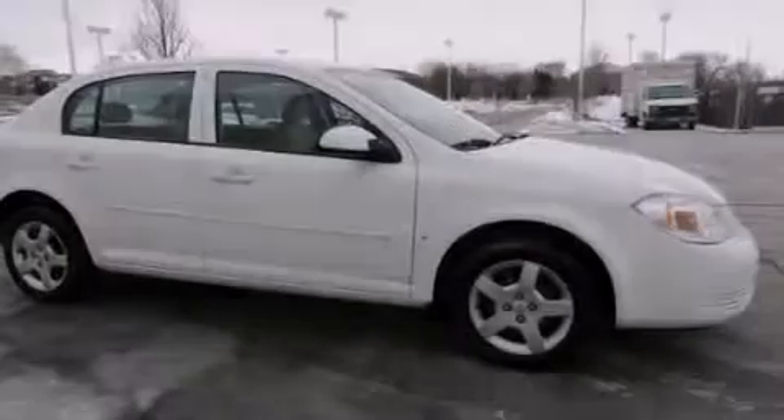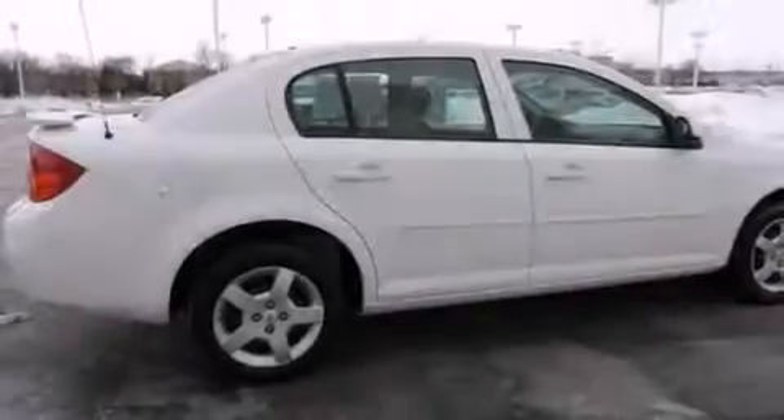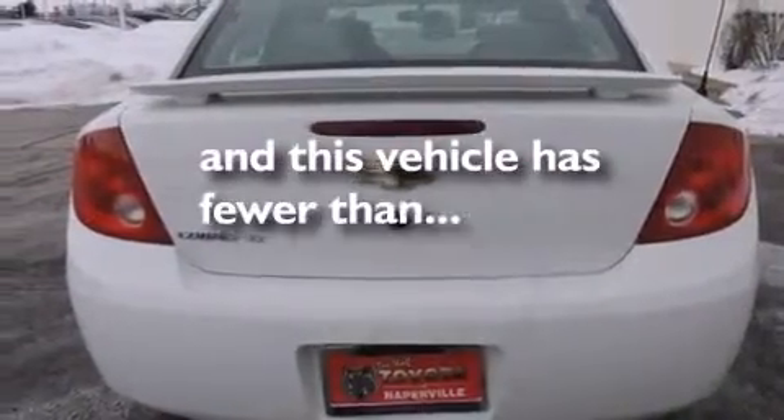Features include XM satellite radio, air conditioning, a rear window defroster, a split folding rear seat, a security system, and a keyless entry system. This vehicle has fewer than 80,000 miles on the odometer.